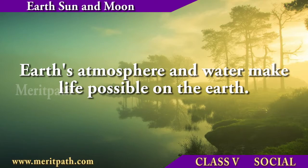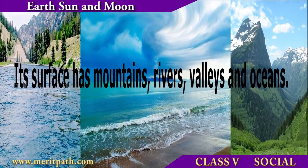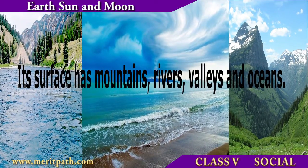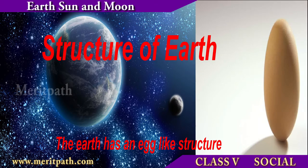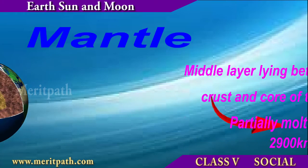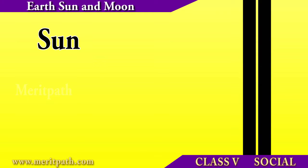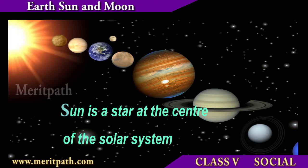Let us begin with Earth. Earth is the only planet which supports life. The availability of water and its atmosphere makes living possible on Earth. It has mountains, rivers, valleys and oceans. Earth is supposed to be egg-shaped. The outer shell of the Earth is called the crust, the next layer is called the mantle, and the core forms the center of the Earth.